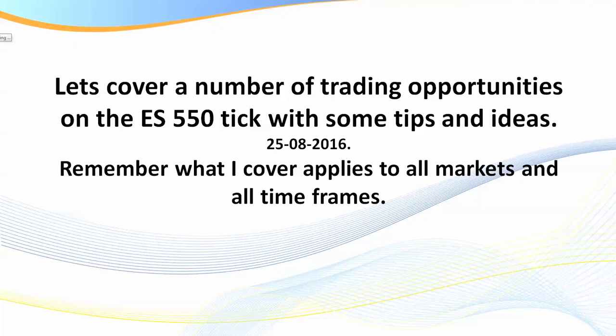Hello traders, it's SamuraiTrader here. Welcome to this short training session. I'm going to be covering a number of trading opportunities that have presented themselves on the ES 550 tick over the last couple of days, and I want to cover some tips and ideas for you. This is a general public recording — many of my members around the world will probably also watch this, but I won't go too in-depth into some of the trade setups. You get to learn those in the Day Traders Fast Track program, but I promise to still give you some good stuff here.